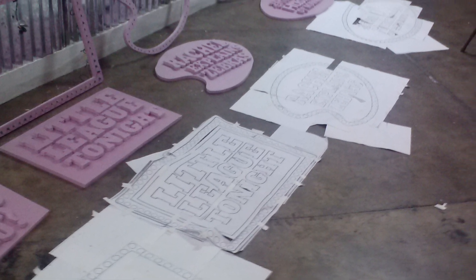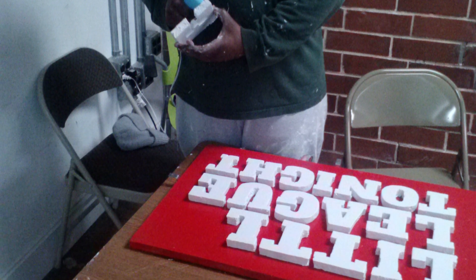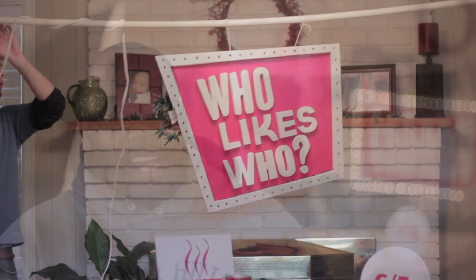We carved out each letter, hand-painted it, fit Christmas lights through each part to make them line up, to make them seem like classic TV show signs.